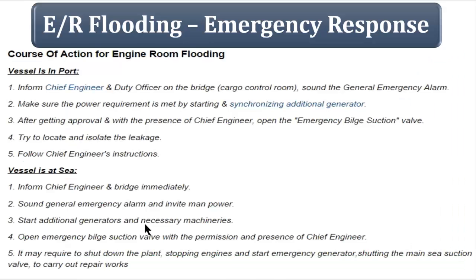If the flooding happens in port, inform the chief engineer and the duty officer on the bridge — and in the case of tankers, the cargo control room — and raise the general emergency alarm. Start the additional generator. With the presence of the chief engineer, he will open the emergency bilge suction valve himself and try to pump out the bilges. Try to locate and isolate the leakage and follow whatever the chief engineer orders.